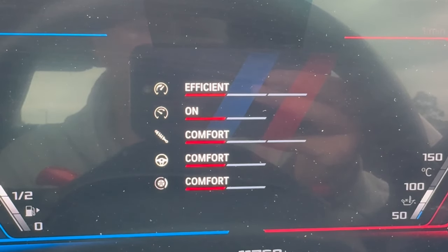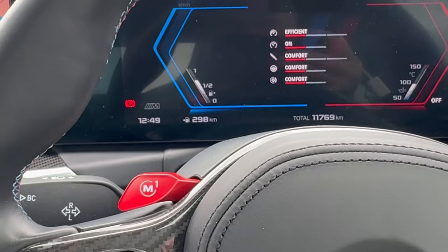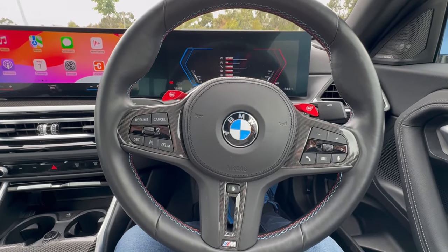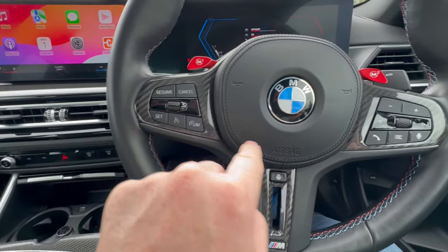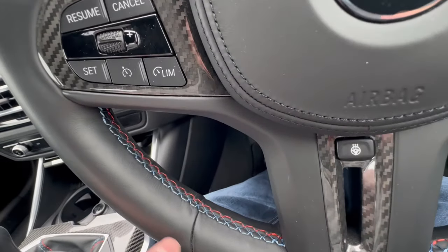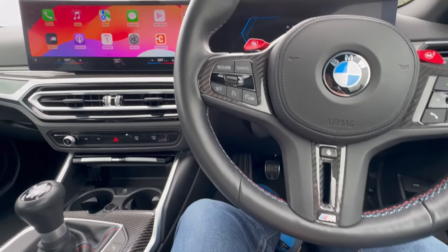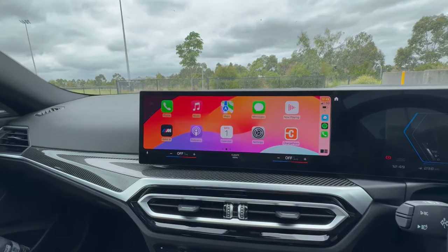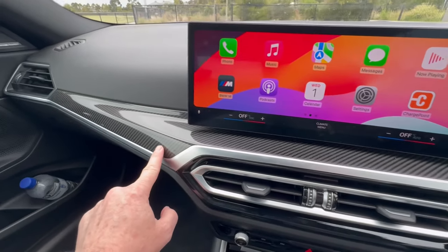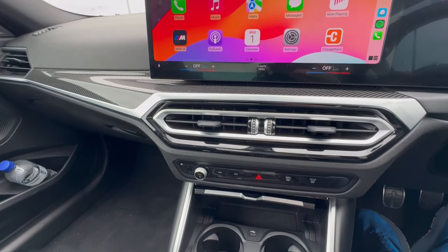In terms of the actual driving position, very, very good. You've got this nice leather steering wheel with the M1 and M2 buttons so you can pre-select your saved driving modes. Looking at the display, you can tailor the engine, gearbox, suspension, steering and brakes — changing them between efficient/comfort, sport, and sport plus. That's what you can save on your M1 and M2 buttons on the steering wheel. Also like the bits of carbon here and around the steering wheel — the steering wheel is also heated, which is quite cool.